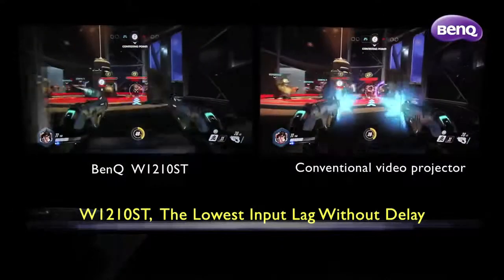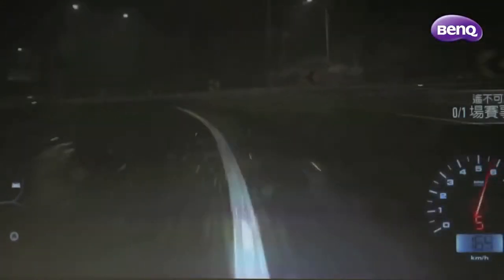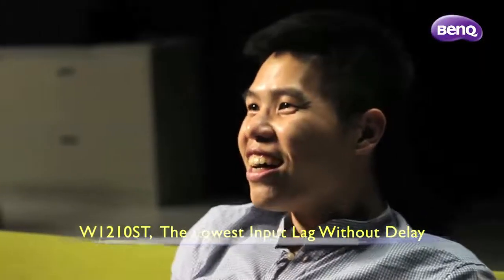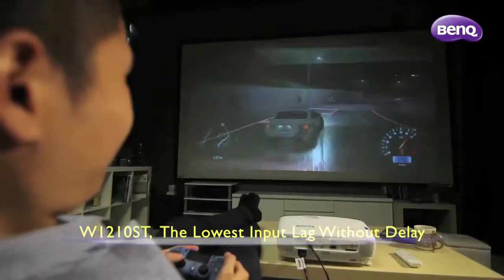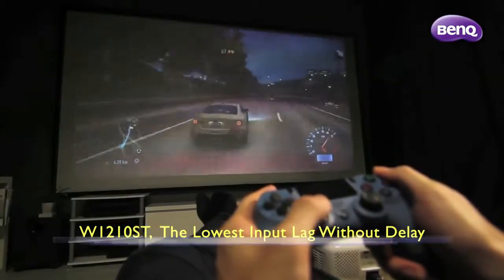This allows the gamer to swiftly react to every action without delay. In driving games such as Need for Speed, responsiveness of the W1210ST gives gamers an unprecedented sense of total control. With the lowest input lag, gamers will experience the instantaneous visual response to the intense commands stricken on the joystick.